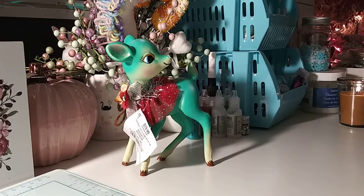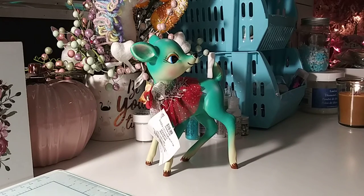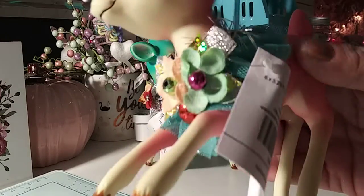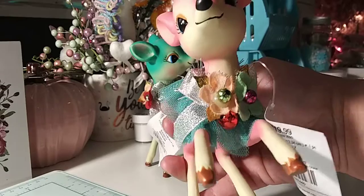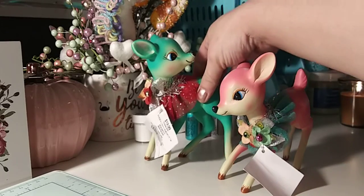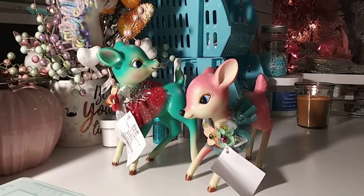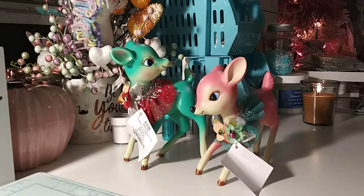If you watched my previous Hobby Lobby haul, I bought this deer, which I think is super cute. I love these little deers. Well, when I went today, they had the pink one, so I went ahead and got her. Isn't she like too cute? And these are heavy. This one was, I believe, $20 with the 40% off. It has a little floral arrangement, a little tutu. She is so, so cute. So these are definitely going over my little Christmas corner over there — I have to get in there and just organize and make it look pretty again.